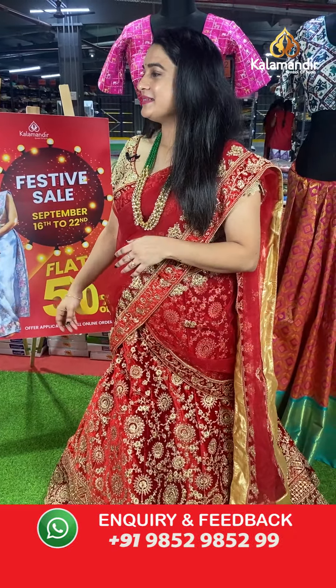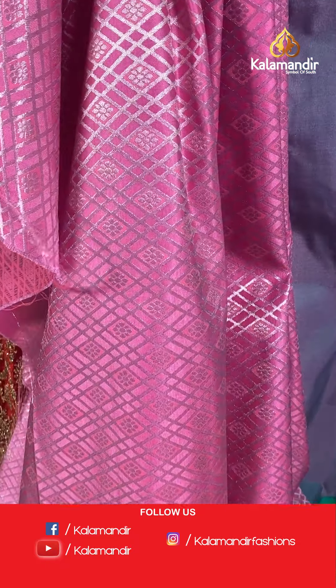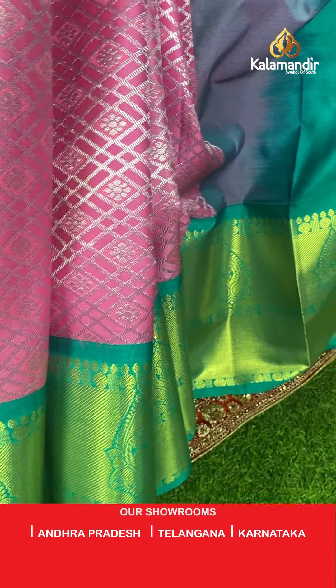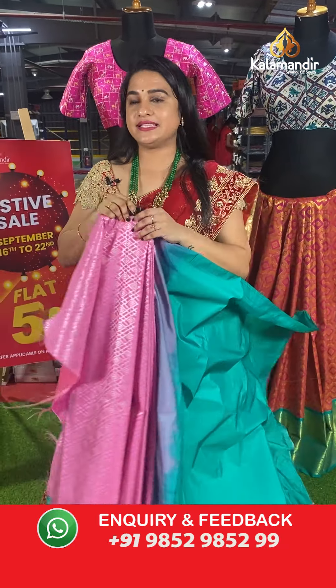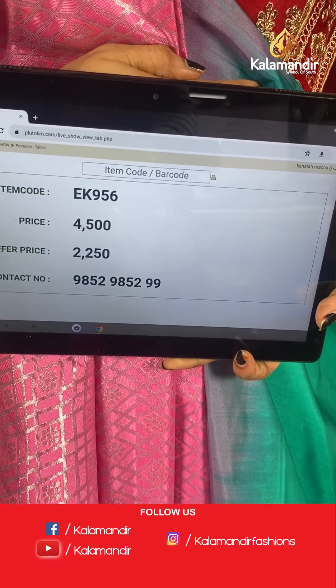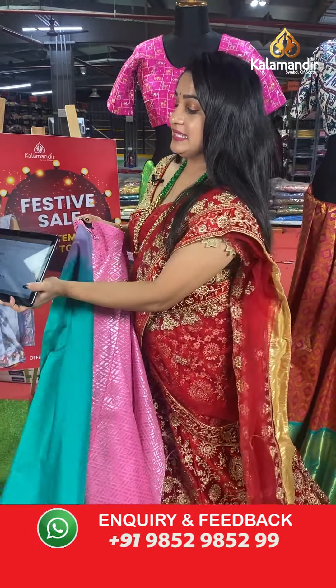Here comes a very pretty baby pink and sea green combination. The body has self-embossed design with floral diamonds in silver zari and threadwork. The border is in contrast with cross lines and leaf-shaped floral motifs in golden zari, paired with a contrast plain blouse. Code: EK956, actual price ₹4,500, offer price ₹2,250. To place an order, take a screenshot and share on WhatsApp 9852985299.